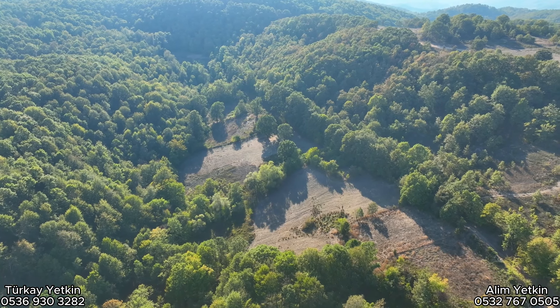Yani onun şeyini alabiliyoruz. Hatta şurada da bir yoğunluk var, bakın şurası su otu. Böyle geçiyor galiba, böyle bir su damarı olabilir.